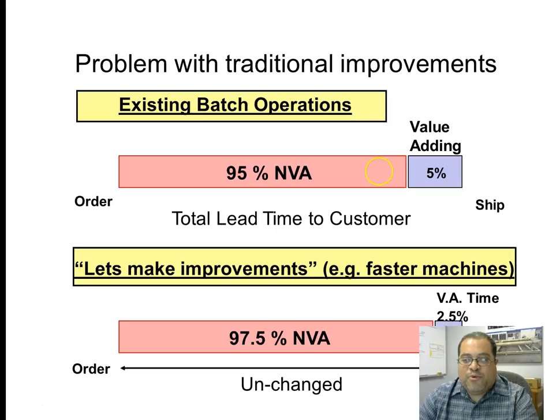What happens when you look at just improving the value-added part without looking at the lead time through the factory? If you're making faster machines or doing certain types of line balancing, unless you take care of that hidden factory — that waste as the product flows through the system — you just end up with a higher percentage of non-value-added and you don't improve anything from the point of view of the customer. So lean involves looking at this 95% non-value-added even before dealing with the 5% value-added.